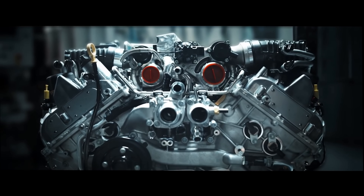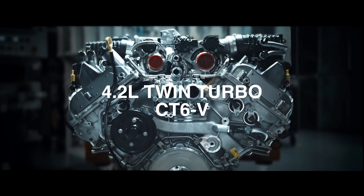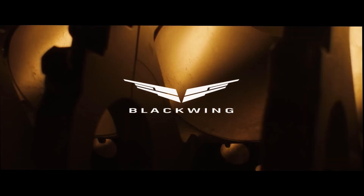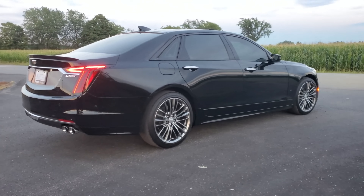Attempts to move away from this configuration have been futile, like the 4.2 liter Blackwing twin turbo V8, which used a hot V configuration that had virtually no turbo lag and an immense amount of torque, but was ultimately discontinued due to high production costs and poor sales.